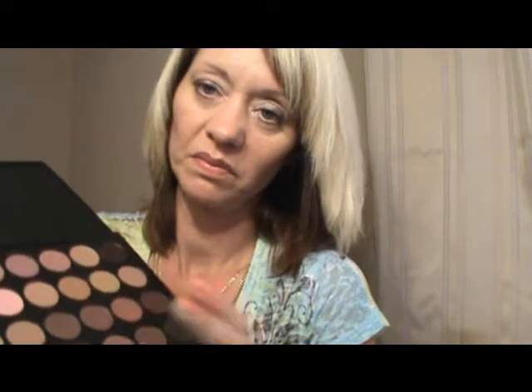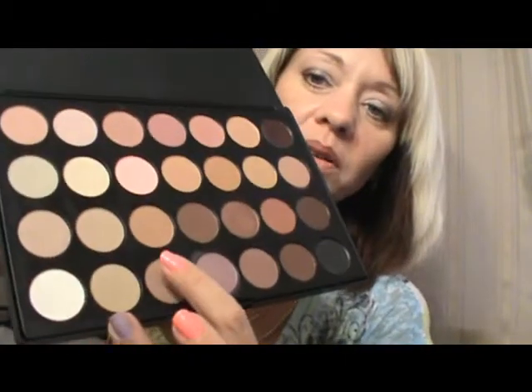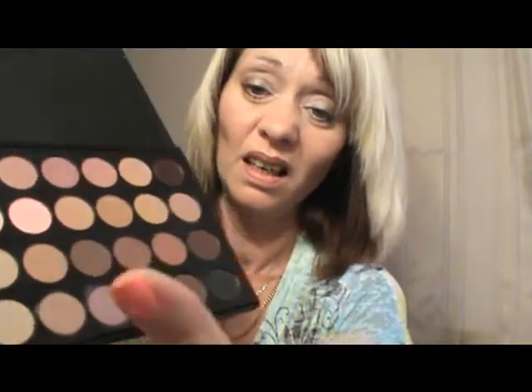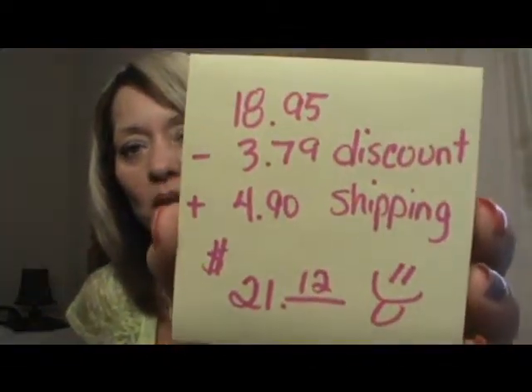My lighting is kind of iffy. There it is. And I don't know if you can tell, but it does have a bit of a purple undertone to it. And the one next door to it is really pretty. All these colors are amazing. I looked it up just right before this video, so I know this is a current price. They're running a discount, so with shipping it comes out to be about $21.12.